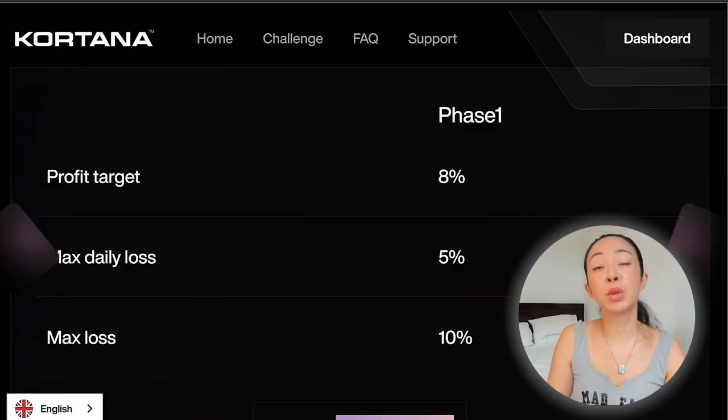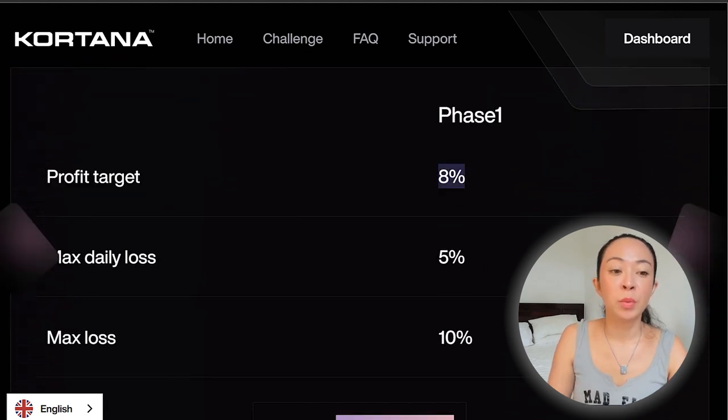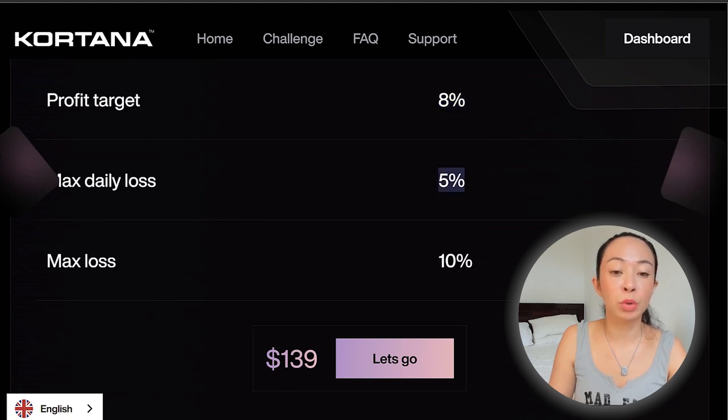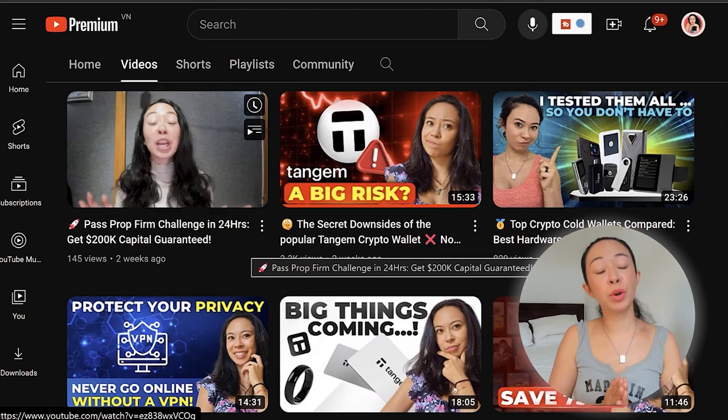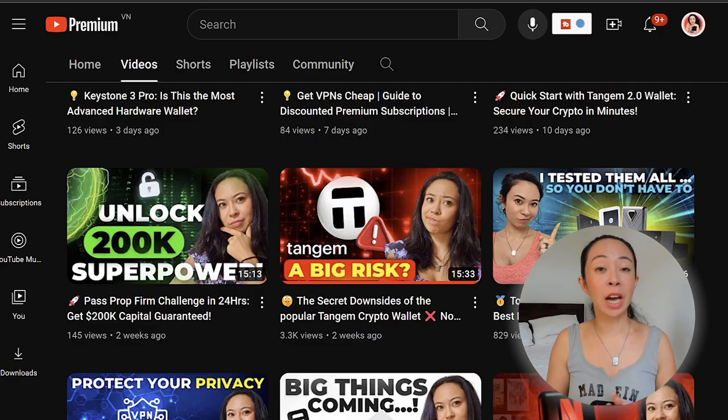If you don't want to risk $1,000, you can go with as little as a 10k account, which costs around $140 with no promotion applied. With Cortana, you only have a one-phase evaluation — once you pass, you are funded and can start trading. The profit target for any account size is 8%, with a maximum daily loss of 5% and a total maximum loss of 10%, which is pretty much the industry standard. I used Funded4U twice and they got me funded within 24 hours, usually even less than an hour.